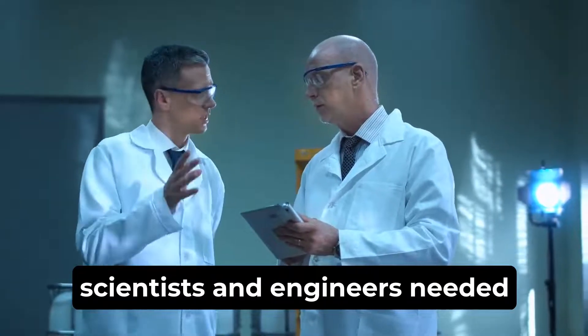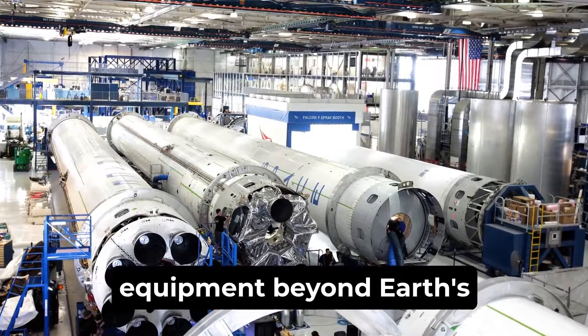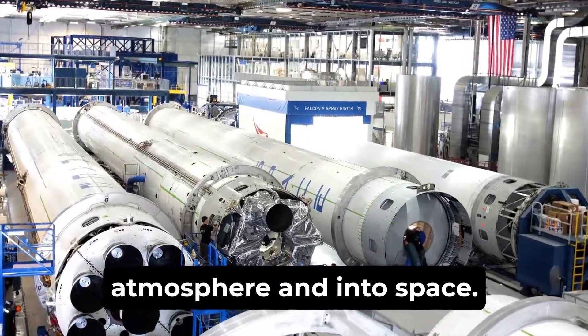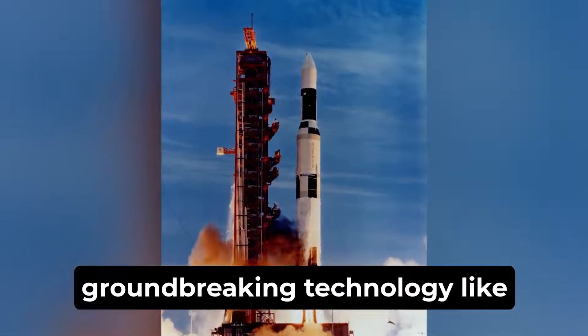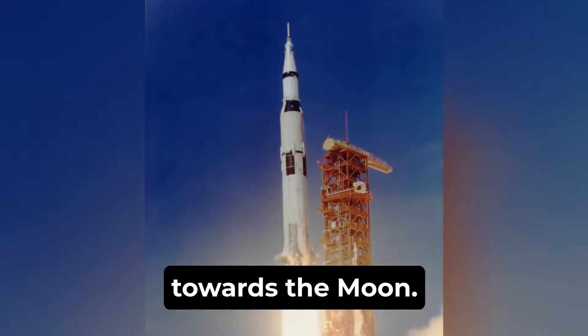First and foremost, scientists and engineers needed to develop powerful rockets that could carry astronauts and equipment beyond Earth's atmosphere and into space. This led to the creation of groundbreaking technology like the Saturn V rocket, a colossal machine capable of propelling astronauts towards the moon.